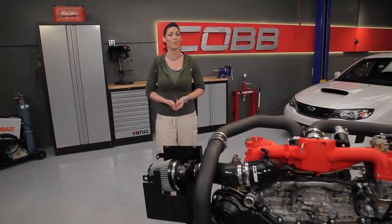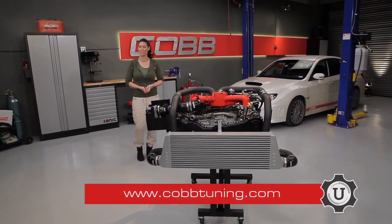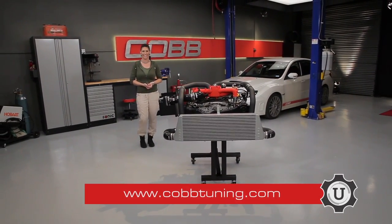That's going to do it for this episode. In the next video, we'll discuss what happens once you've tuned your stock car and you're ready to upgrade other parts. Thanks for joining us — be sure to subscribe to our YouTube channel so you can check out future episodes. I'm Emmy, your host for Cobb U. Remember to check out CobbTuning.com for all your parts and tuning needs.